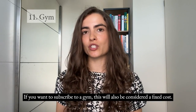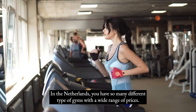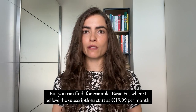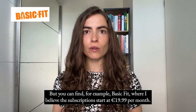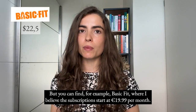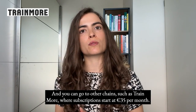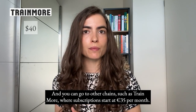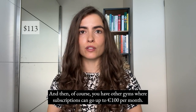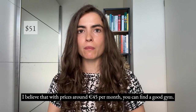If you want to subscribe to a gym, this is also considered a fixed cost. In the Netherlands there are many different types of gyms with a wide range of prices. For example, Basic Fit subscriptions start at €19.99 per month, Train More starts at €35 per month, and other gyms can go up to €100 per month. I believe that for around €45 per month you can find a good gym.